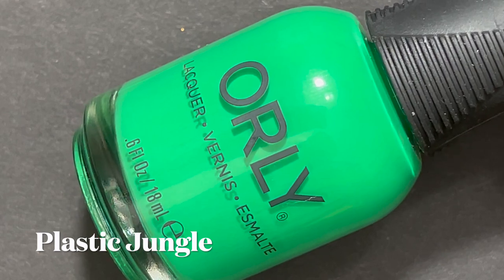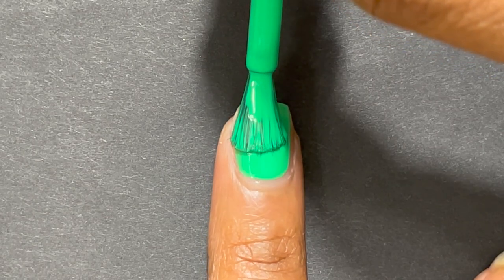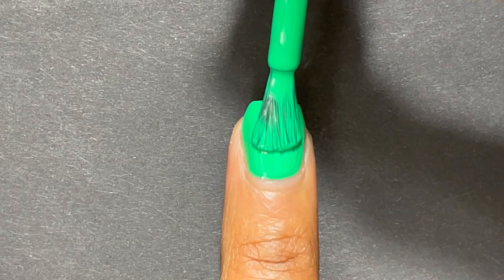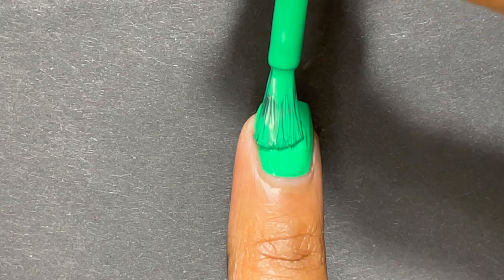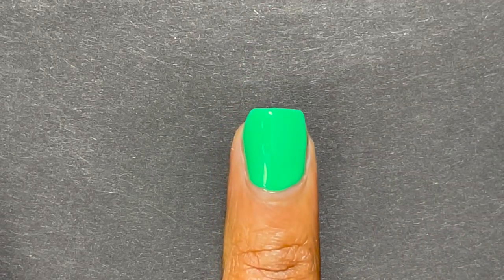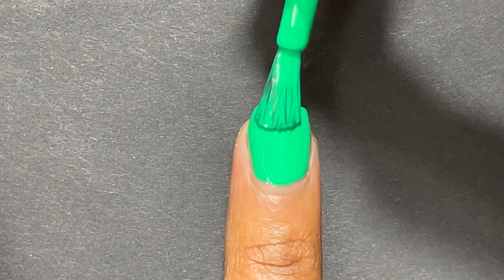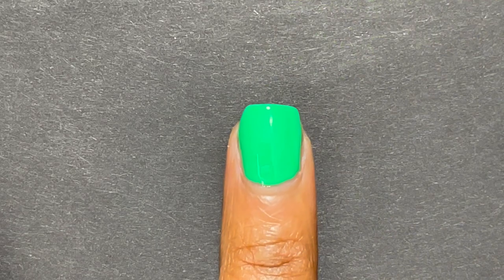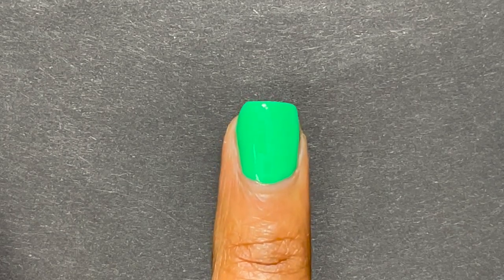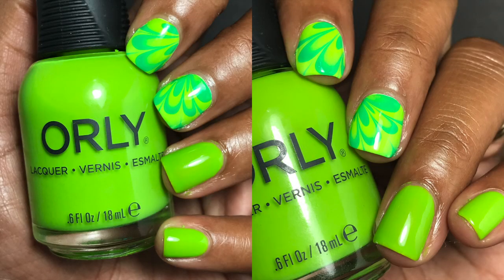I have one polish from Orly — I had to pick up their entire Electric Escape collection after seeing so many great swatches. It came out in the summer of 2021 and has a really beautiful green. Just like the China Glaze green I showed you, this one doesn't show up really well on camera. The picture I'm showing is a water marble I did with this green and the lighter green in the collection. It's a very unique color and different from Head to Mojitos — two different greens, but both unique green creams with great formulas.